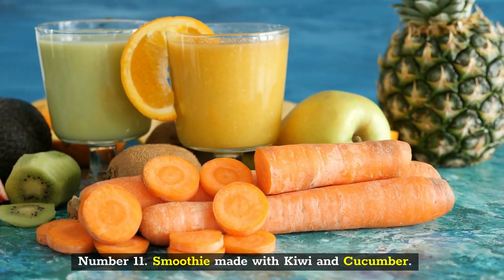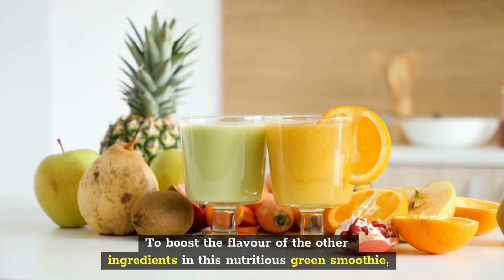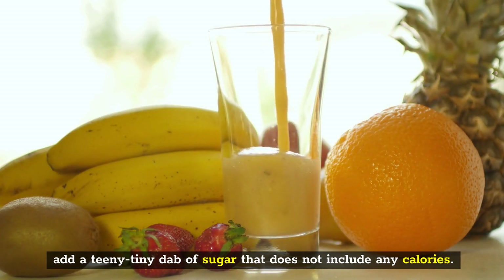Number 11: Smoothie Made with Kiwi and Cucumber. To boost the flavor of the other ingredients in this nutritious green smoothie, add a teeny-tiny dab of sugar that does not include any calories.